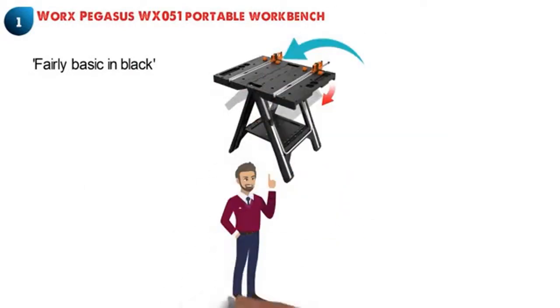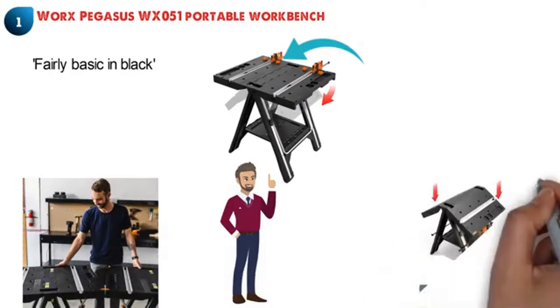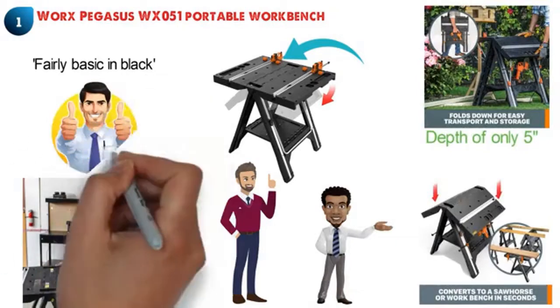With the WORX PEGASUS WX051 you're going to be getting two workspaces in one, as it can quickly go from workbench to sawhorse with minimal effort. It comes ready to go right out of the box. When this portable workbench is completely folded it has a depth of only 5 inches and can be stored just about anywhere.